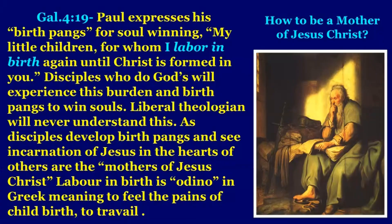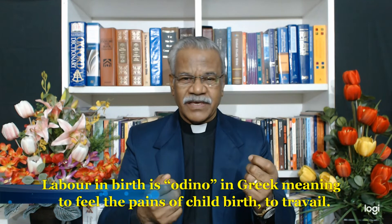When we read St. Paul's letter to Galatians 4:19, Paul expresses his birth pangs for soul winning. He wrote to the church at Galatia: 'My little children, for whom I labor in birth again until Christ is formed in you.' Disciples who do God's will experience this burden and birth pangs to win souls. Liberal theologians will never understand this. When real disciples of the Lord Jesus develop birth pangs to see the incarnation of Jesus in the hearts of others, they are the mothers of Jesus Christ. The labor in birth — 'odino' in Greek — means to feel pains of child labor, to travail.